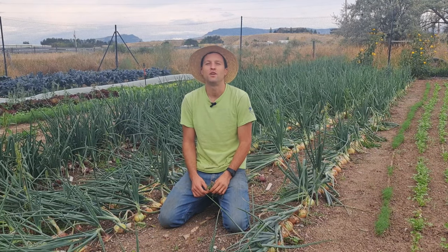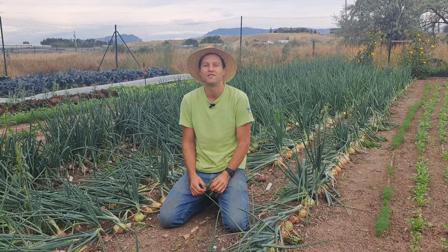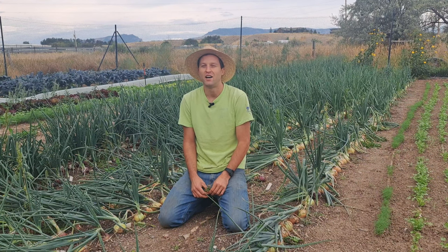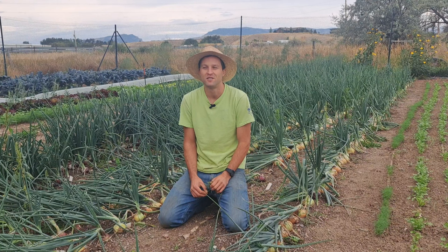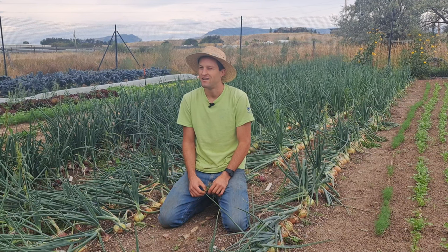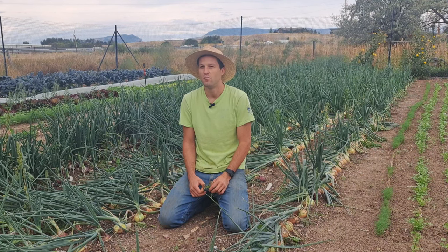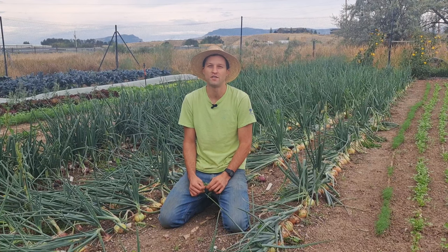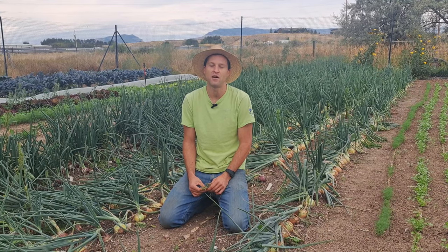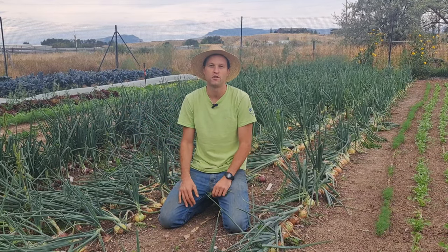It is a beautiful September 11th here on the farm and fall is literally 10 days away. Fall starts September 21st for everybody, but it's also our average first frost date — that's why I got those mixed up. I love this time of year because mostly what we're doing is harvesting and finishing out all the planning I did in the spring and July, enjoying the fruits of our labor.